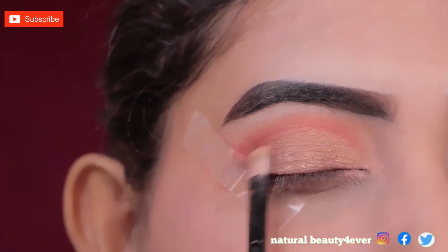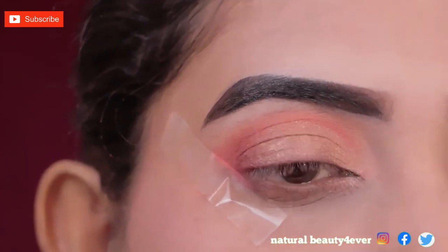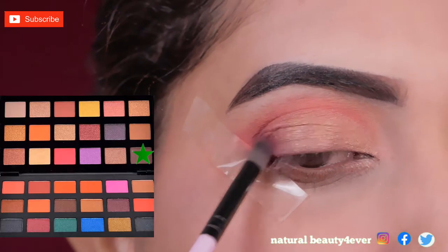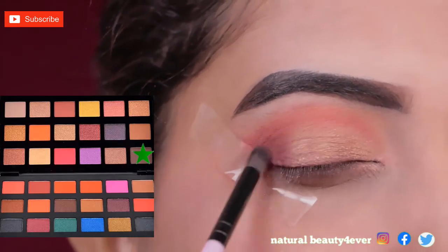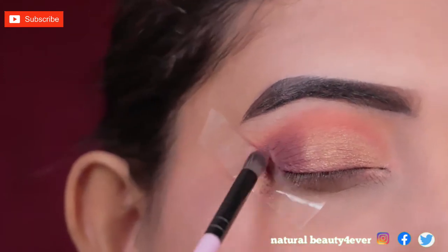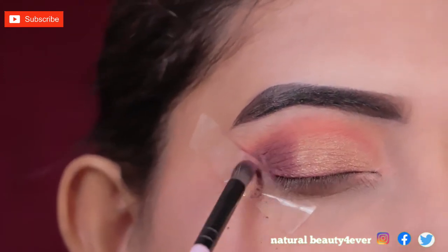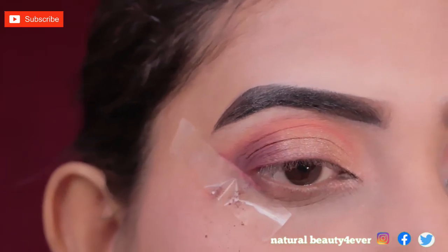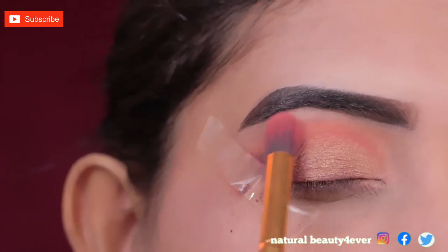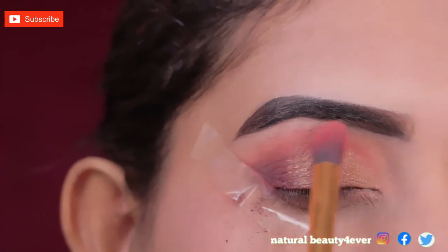I am applying this dark brown shade on my eyelid with this small blending brush. This will be placed precisely — just focusing on my outer eye. Next I am blending the brown shade with the crease color using a little blending brush so that you will not see a harsh line.